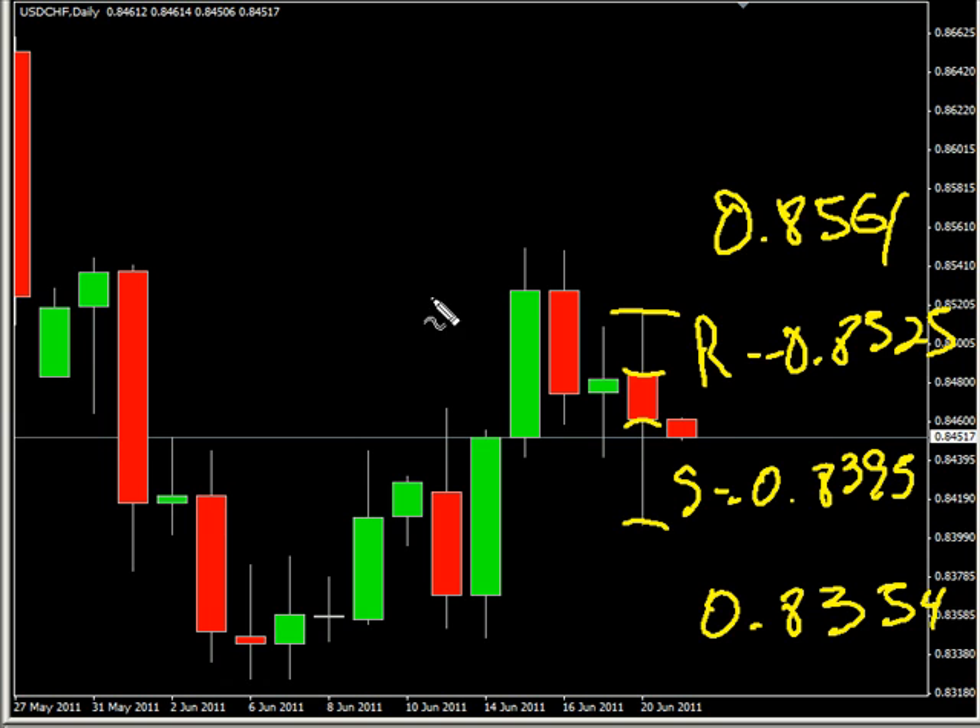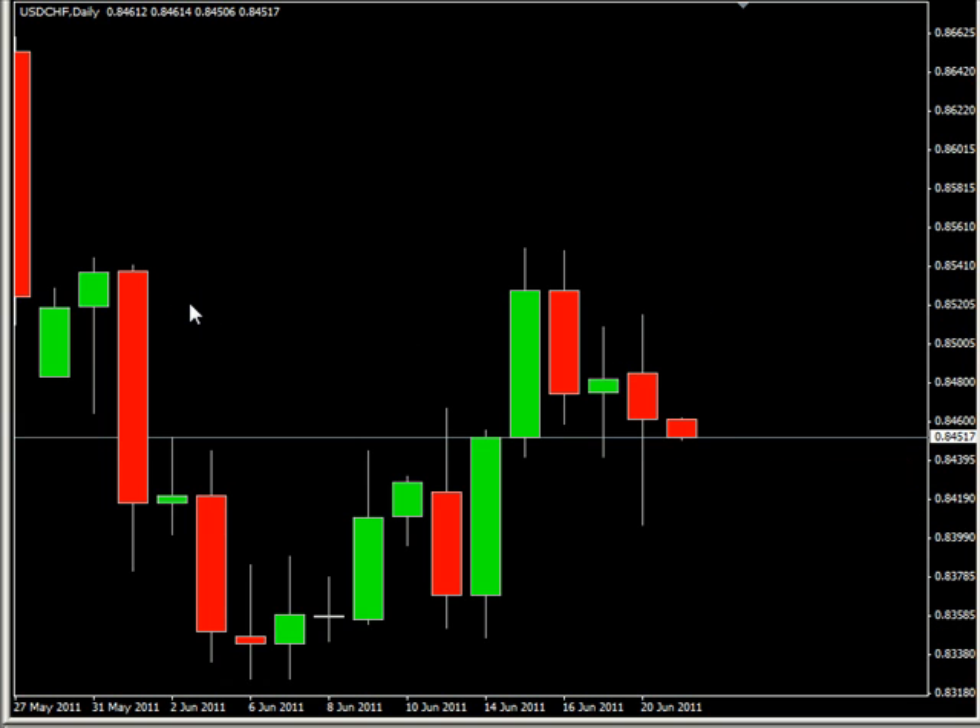As far as news analysis goes, we have the Greek parliament vote of confidence tomorrow — no time given — which will of course affect the euro. We also have at 5 a.m. Eastern time the German ZEW Survey, an economic sentiment indicator being released for June. The consensus is that things have dropped dramatically from 3.1 to negative 3.0 — quite a significant jump.